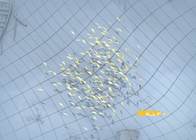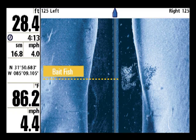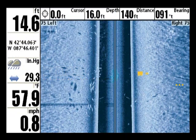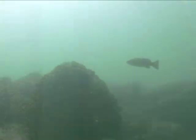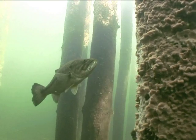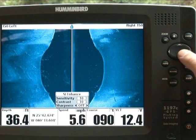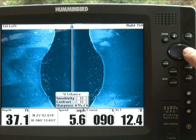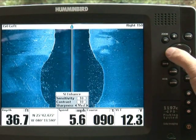Finally, Humminbird side imaging also shows fish. Schools of baitfish will appear as a cloud or cluster of small white dots. Larger individual fish show up as small white lines or streaks on the screen. There are many variables that determine how well fish show up on side imaging. Some of these variables are range, depth of water, and how far away the fish are from the boat. Also, fish may be behind structure and this will hide the fish from the sonar. One tip to increase the visibility of fish on the screen is to set the sharpness located under the SI enhancement setting to high. This feature distinguishes fish from the surrounding black background. Each angler should determine which setting works best for them.